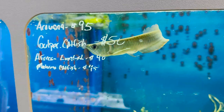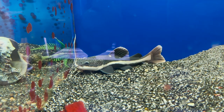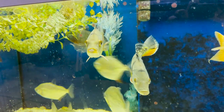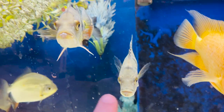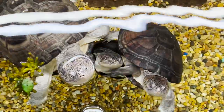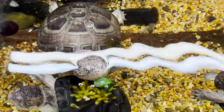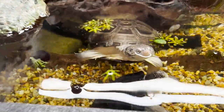Over to the side we have this red tail catfish — that's going to get massive. These things will eat everything in your tank if you're not careful. And down here we got my favorite, the peacock bass — look at that face, they look like they want to destroy some fish right now. Check out all these turtles — when I came to the tank they all came up looking for food. These are the African side-neck turtles, pretty awesome.